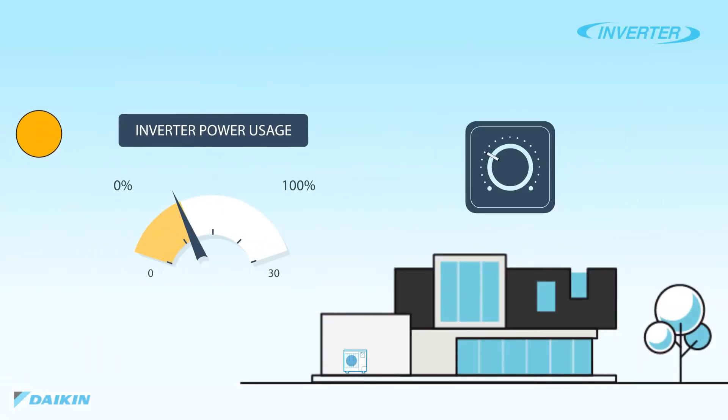Because inverter systems are designed to vary the speed of the unit, as opposed to the basic on-off single-speed units, Daikin systems allow you to cool or heat your home efficiently based on your comfort needs. As opposed to traditional single-speed systems — comparable to a light switch — inverters operate comparably to a dimmer. You only use the power that you need at any given time.